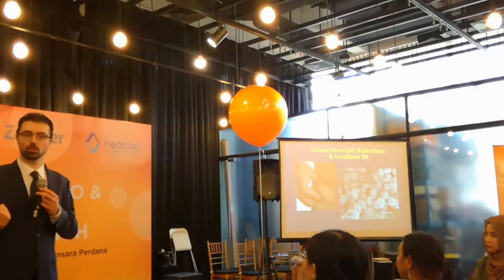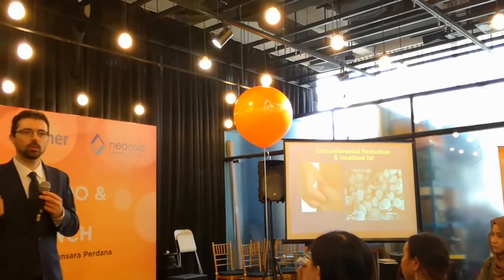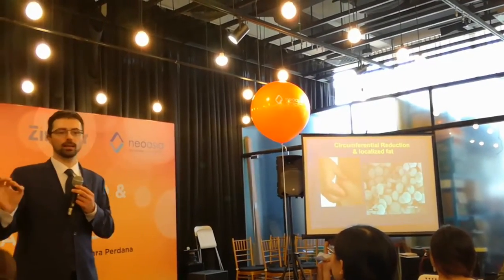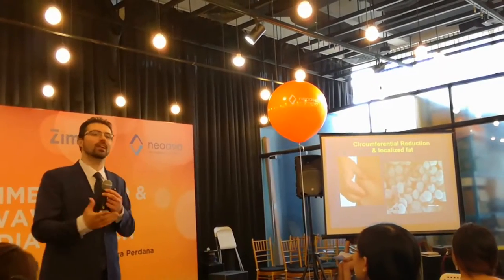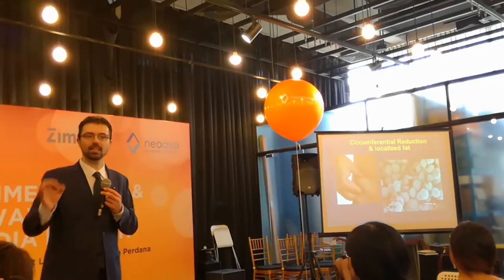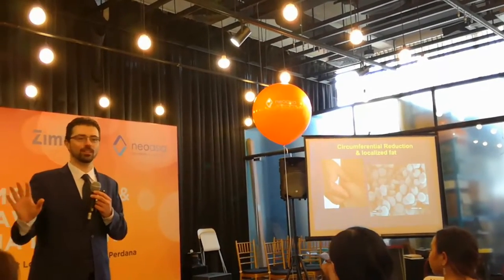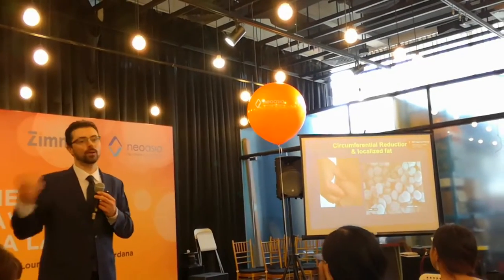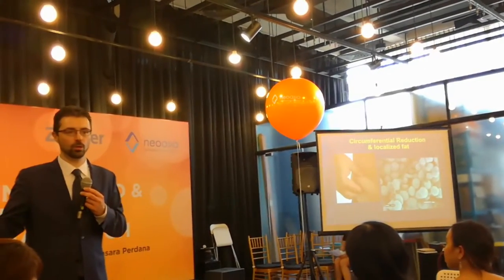We can do surgery, liposuction, but we need to go to the surgery room and there is some risk: fat embolia. Fat embolia can risk the life of the patient if it happens. With Zlipolysis, the risk of fat embolia is zero — there is no risk to the life of the patient. So it's a huge benefit compared to surgery.